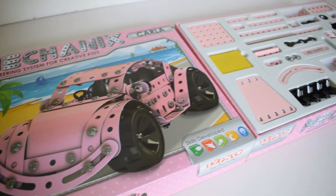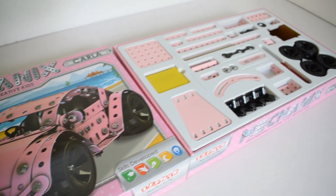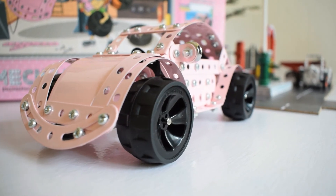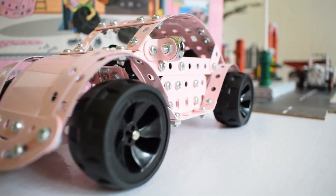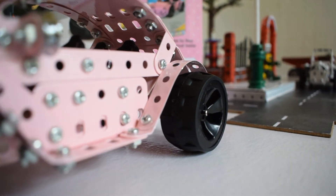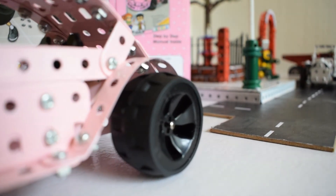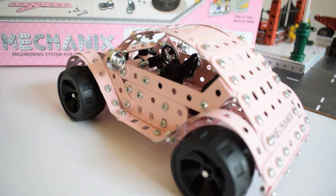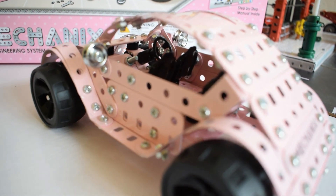Overall, this set has a nice variety of parts. I would definitely recommend you to buy this product purely due to the variety of parts you get and of course for the build quality of the car. Hope I have been able to shed some light on this set — you can check it out for yourself. Thanks for visiting, I encourage you to check out my other videos and do share, like, and subscribe. See you next time, bye!